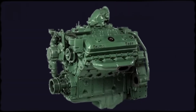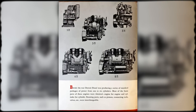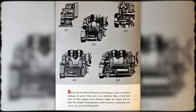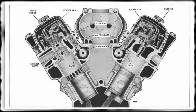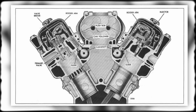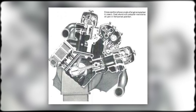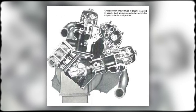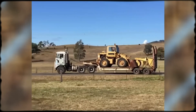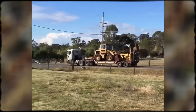When General Motors' Detroit Diesel Division introduced the 8V71 in 1957, they weren't trying to build just another diesel — they were creating something fundamentally different. This was part of the Series 71 family, named for the 71 cubic inch displacement of each cylinder. With eight cylinders arranged in a V configuration, total displacement reached 568 cubic inches. The revolutionary aspect wasn't the size or configuration — it was the two-stroke cycle. While most diesels used four strokes per power cycle, the 8V71 completed its entire process in just two strokes. Every crankshaft revolution produced power, meaning higher power density and faster engine speeds than conventional four-stroke competitors.